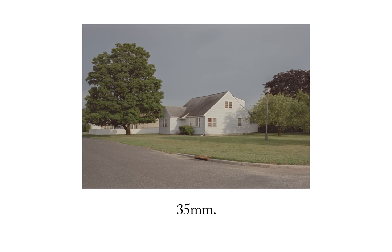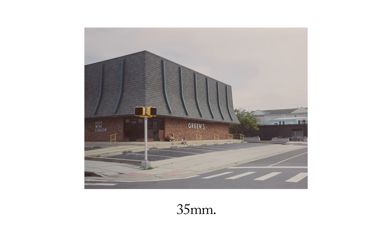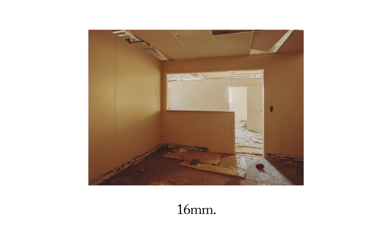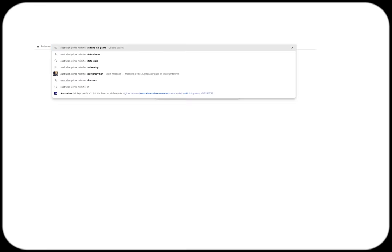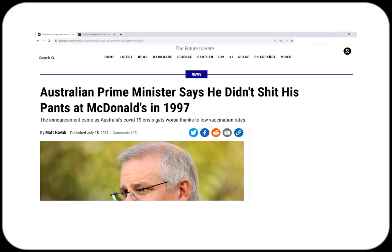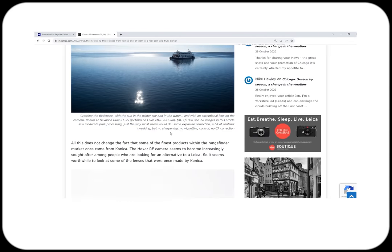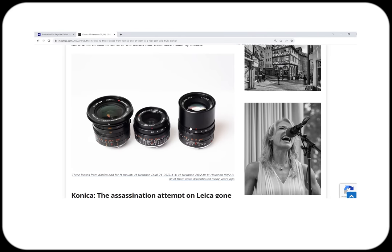The 35mm focal length is great — it's my preferred lens. But in recent years, I've started experimenting with wide and ultra-wide in certain situations. As photographers do, I was doing research on something else and stumbled across Konica's line of M-mount lenses, effectively named KM, which seemed to be highly regarded by everyone.